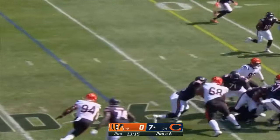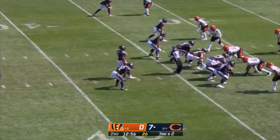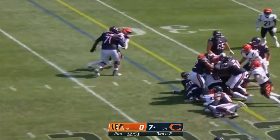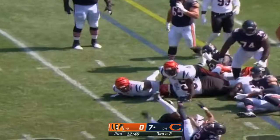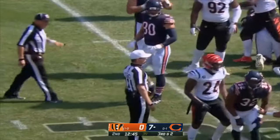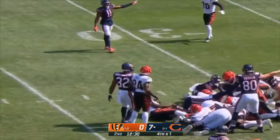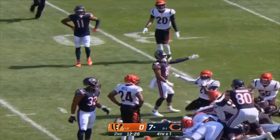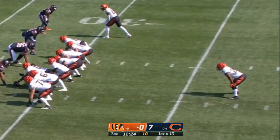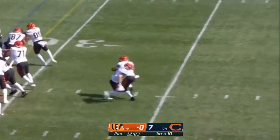Here's Montgomery — short of the first down. Third down and two. Montgomery — nowhere to go. The door slams on David Montgomery. And there's the sneak — Fields dives forward. Does he have enough? It looks like he does. But the Bengals take over after the defensive stop — Fields' quarterback sneak is turned away.